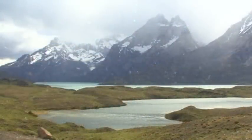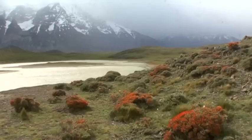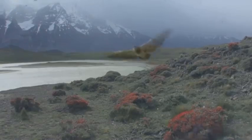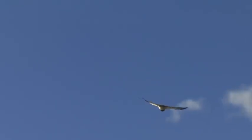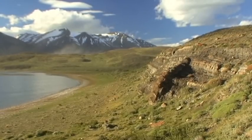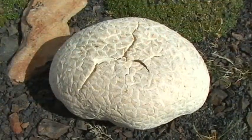Further north of the Lago Pahoe, surrounded by steep, rocky slopes, is yet another picturesque lake, Lago Nortenskjöld. Its name is unusual for the region, yet seems to be appropriate, as much of it resembles a Scandinavian fjord.